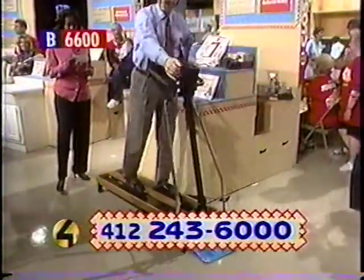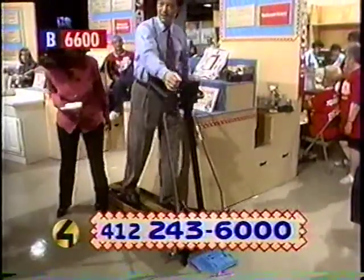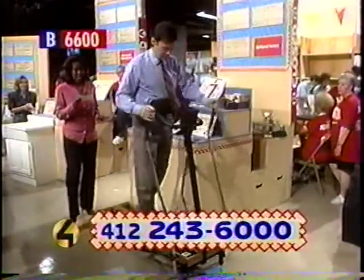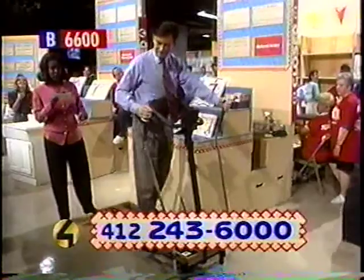Enjoy your skiing at home with this Vitamaster skier. It works out your entire body, as you can see. How do your legs feel, Scott? They feel pretty good, Gina, although I recommend not doing it in a tie. Yeah, I'm sure that is very good advice. As you can see, it has arm levers that work your arm muscles as well as body resistance with your legs.